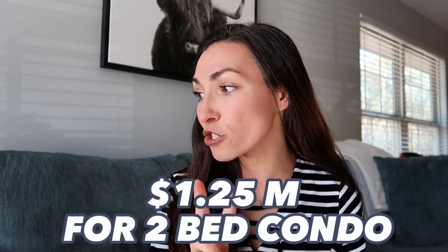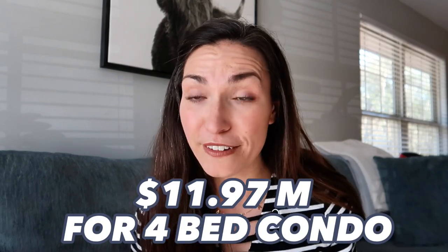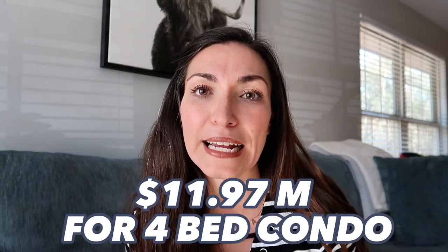When I pulled it up on the MLS and filtered for Sea Island, there are only 19 properties for sale right now, with the lowest starting at 1.25 million for a two-bedroom condo over 1,800 square feet. The largest listing is also a condo — a four-bedroom, 4,445 square foot unit for $11.975 million. That tells you the kind of vibe we're going for on Sea Island: it is definitely luxury living.